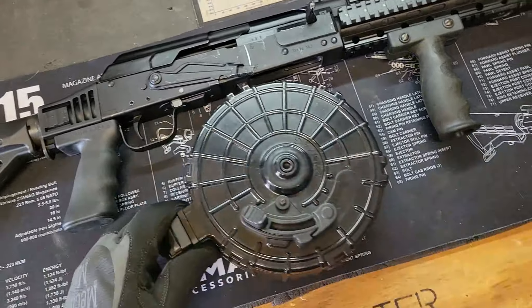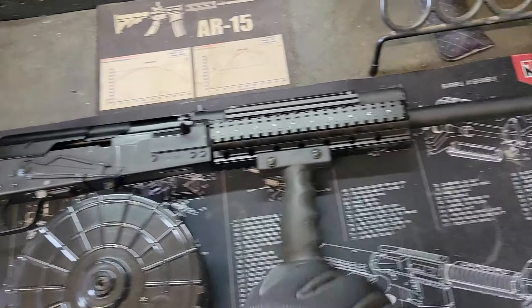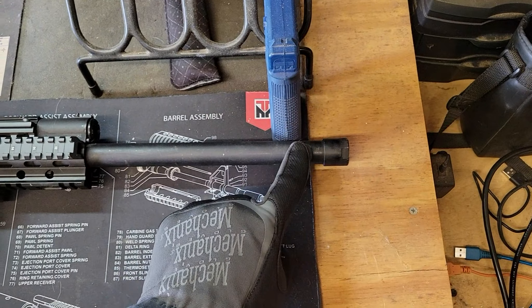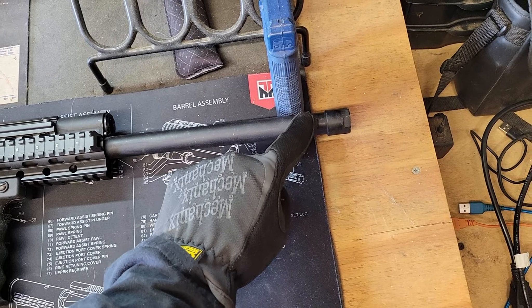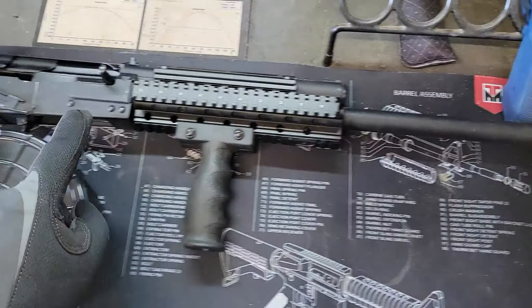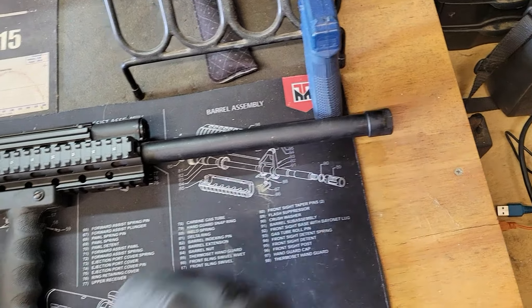Another cool feature that you have with the Saiga, besides the customizable things, is it does have a threaded barrel. There's a thread protector on it right now, but you can take a muzzle device of your choice made specifically for the Saiga 12 and add it to the end of your barrel.